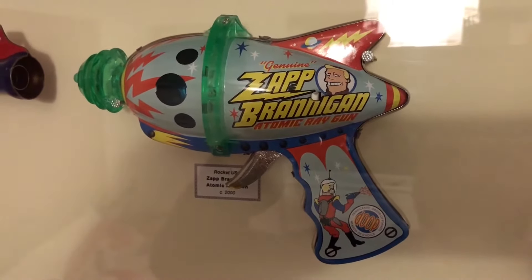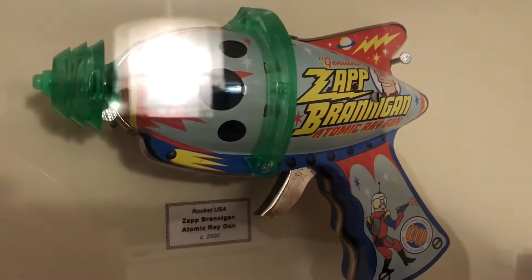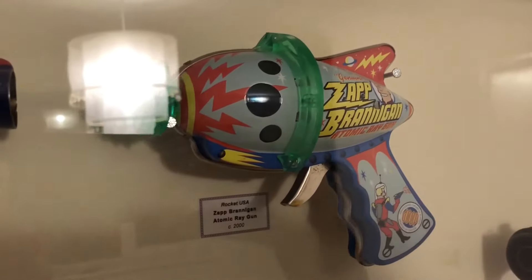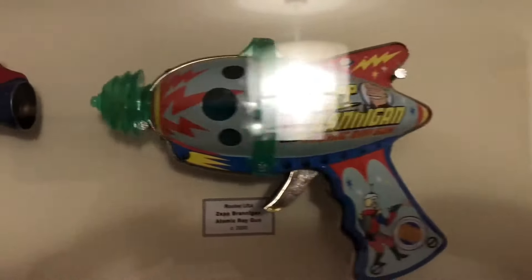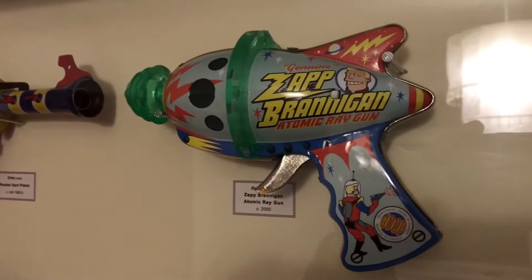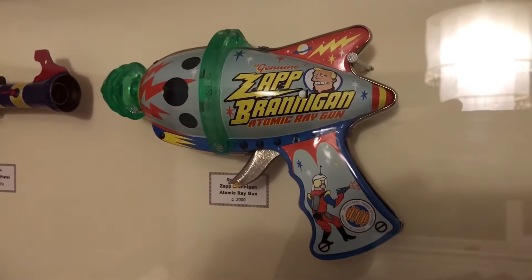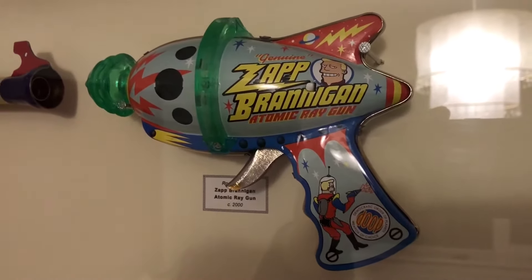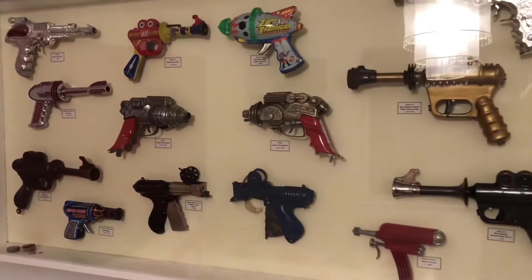Last up, and a little bit of fun in this cabinet at least, is Rocket USA's Zap Brannigan Atomic Ray Gun. This was made in the year 2000, and they're quite collectible. They're not exactly rare, but they're a bit of fun, obviously harking back to the days. I've included that in there because it sits quite nicely in with the rest of them in this cabinet.